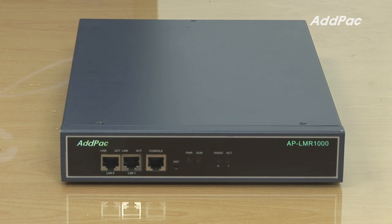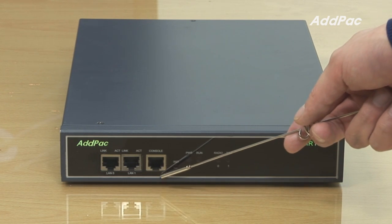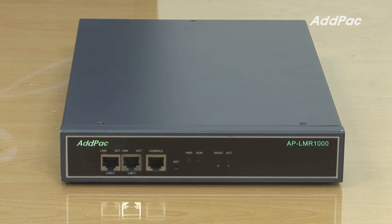At the front of LMR 1000, it provides an LED panel which indicates the operating status, line status, and LAN interface status. It also supports two fast ethernet ports and one console port to deliver various network services such as LAN-to-LAN routing, bridge, NAT, and P8 service.